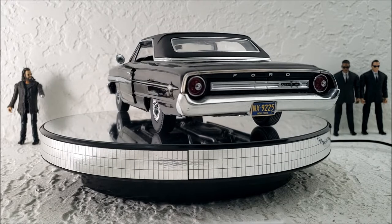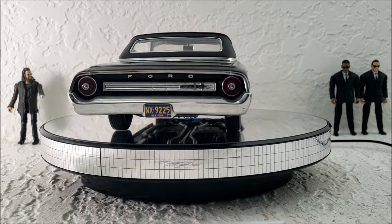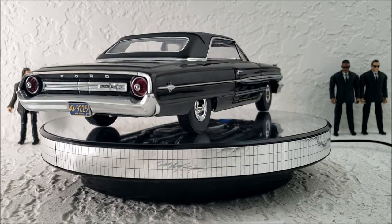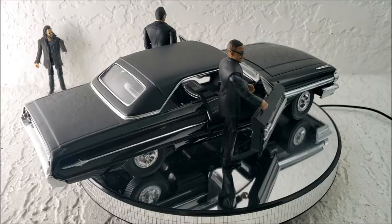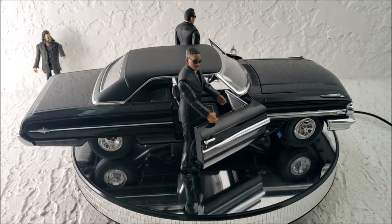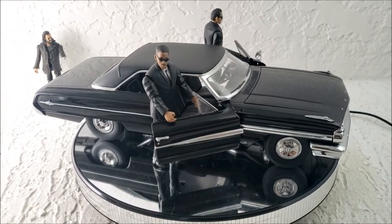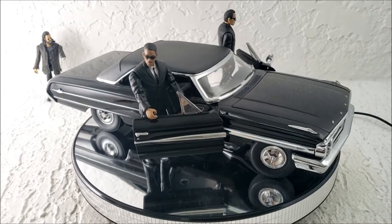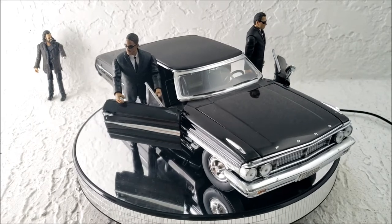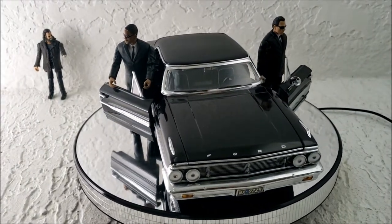This diecast was made by Greenlight, and it was also available in a chrome black color, which I thought didn't look too good. When you look on eBay, it feels like chrome is the only color you can find this car in. So when I found this car being sold as a black one used, I jumped at the opportunity — it was cheaper and seemed to be in pretty good shape. I did notice that the driver's side door doesn't close all the way, but that's no big deal. It is an old car, at least in the movie it's old.